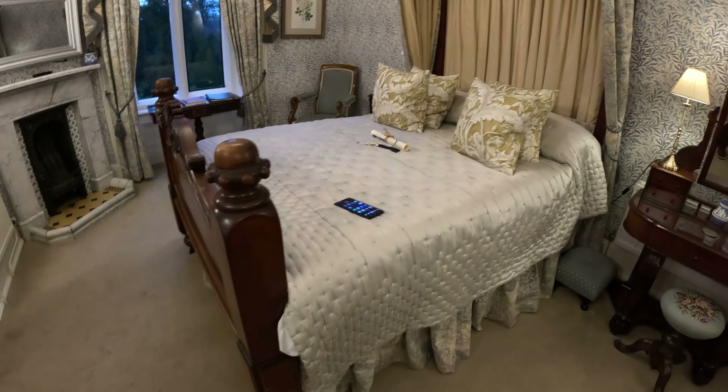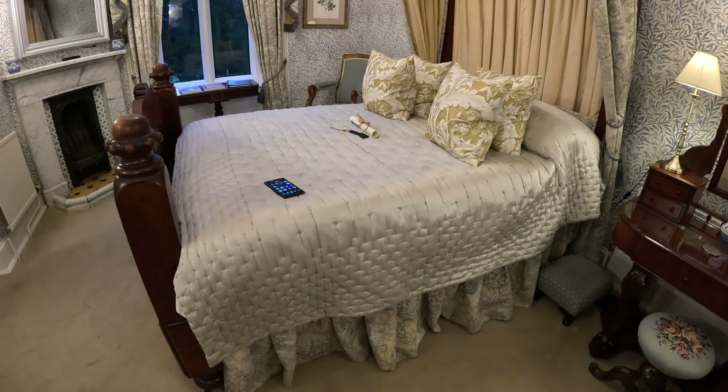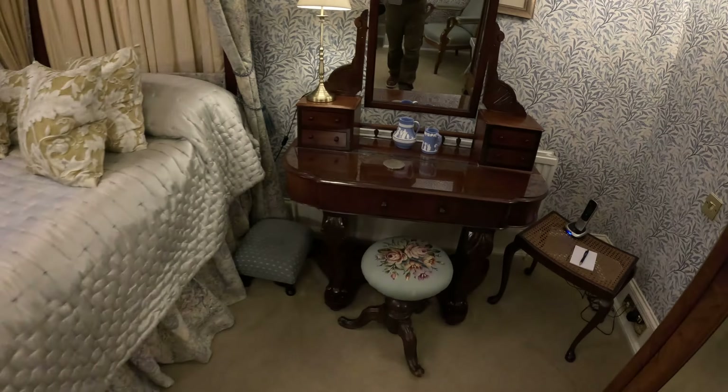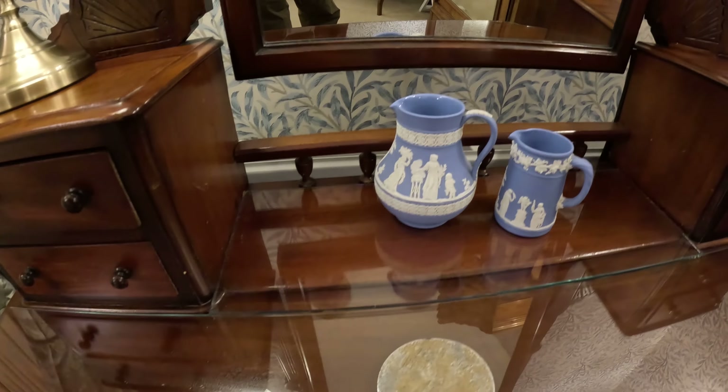They have not changed it since then. Well, they changed the sheets and everything, but they haven't modified it or repainted it or anything. It's a beautiful, beautiful setup. We've got a really nice desk here with a mirror and some beautiful pottery.